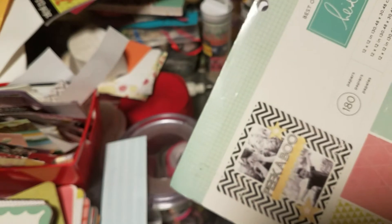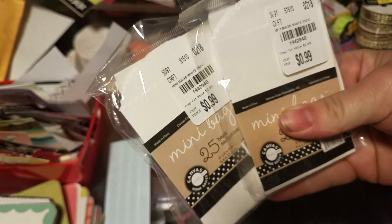Now I'll show you what I got at Tuesday Morning. I got this Heidi Swap Best of Heidi Swap paper for $7.99 — there's like 180 sheets in it. I didn't get much there. Oh, and I got this one: 240 black and white sheets, all black and white, for $5. And I just got two packs of these mini bags for $0.99.